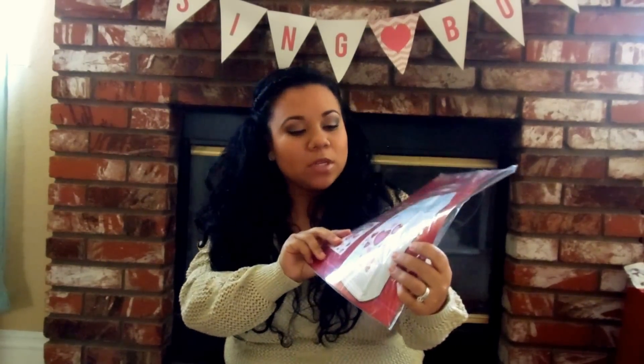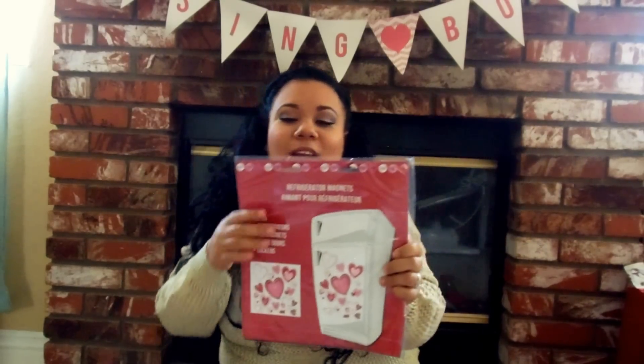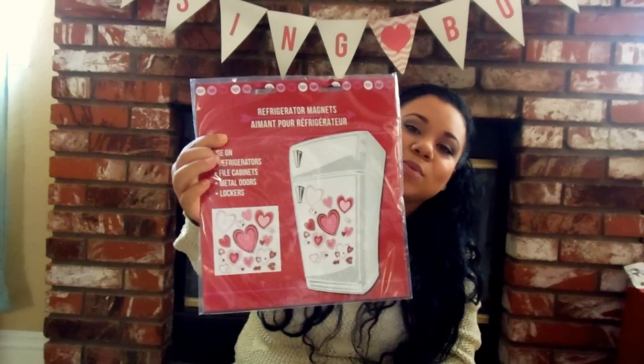And then I picked up these refrigerator magnets - I thought they were so cute. I got home and I realized that the front of my refrigerator is not magnetized. The sides are, but the front isn't. But I think I could put these on the dishwasher and it'll work just fine. I thought that was funny that I thought about it afterwards.